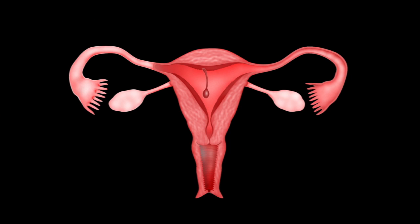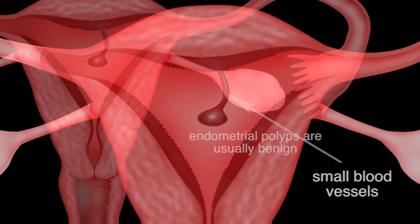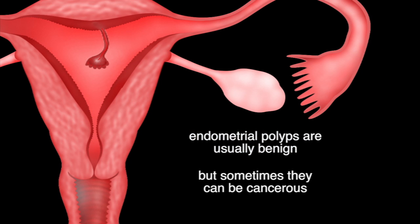Sometimes a pedunculated polyp can protrude through the cervix and into the vagina. Small blood vessels may be found, especially on large polyps. Endometrial polyps are usually benign, but sometimes they can be cancerous.